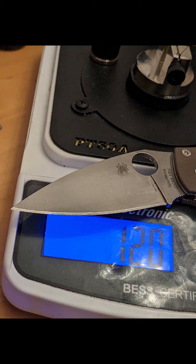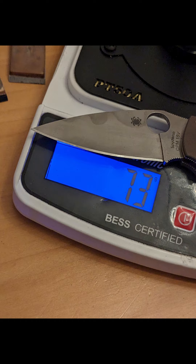With the Ken Schwartz it was 120, which I found was very surprising. The Gunny Juice was 73, which I thought was also very impressive.